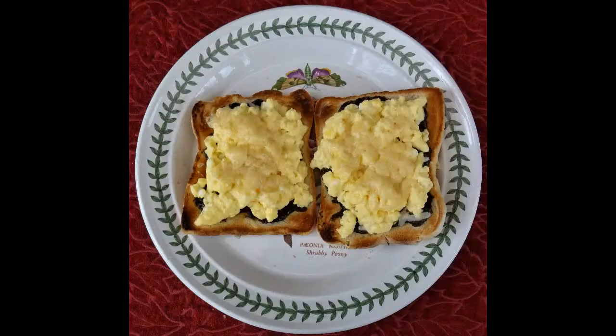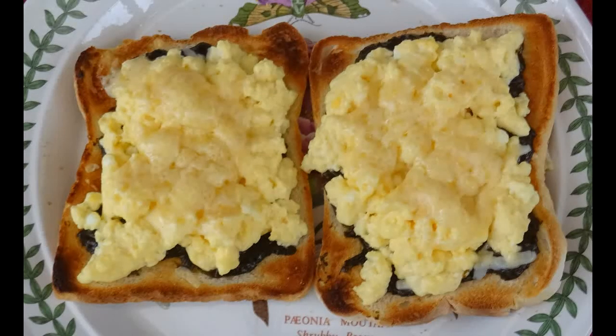Often it is simply served on toast, sometimes topped with scrambled egg and cheese.